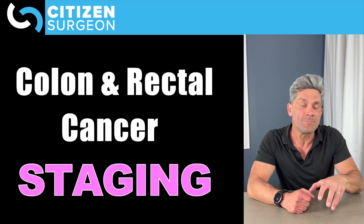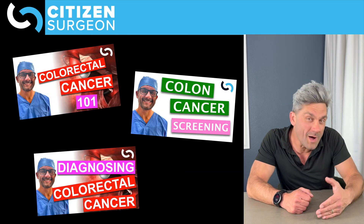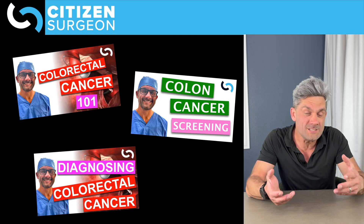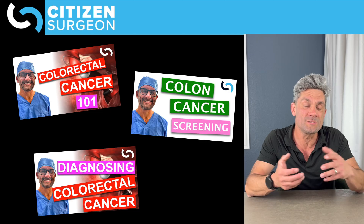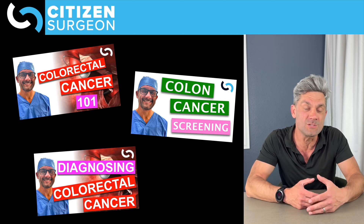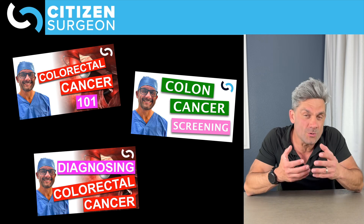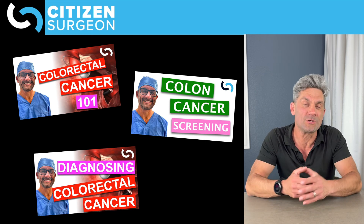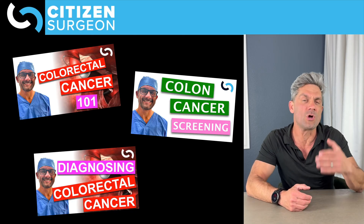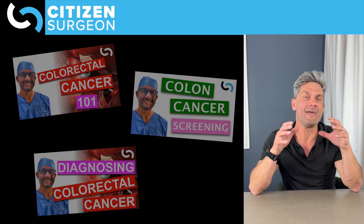We are building on the previous three videos where we talked about what colon cancer is, all the risk factors, familial syndromes, and colon cancer screening. After today, you're going to realize why this is even more important. And then we talked about how to diagnose colon cancer and rectal cancer. So if you haven't checked out those videos, after you watch today, go back and review those. They're super high value.